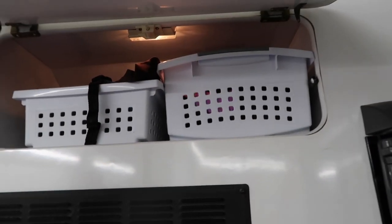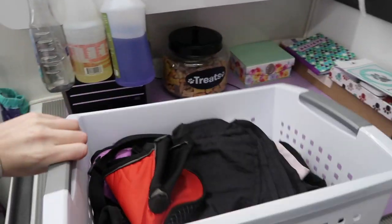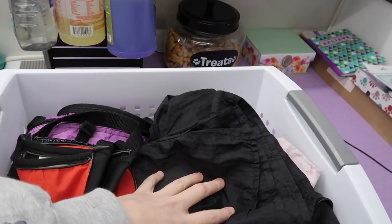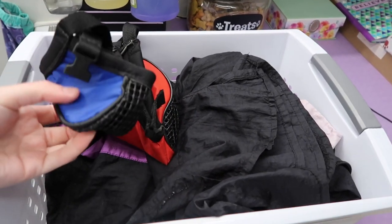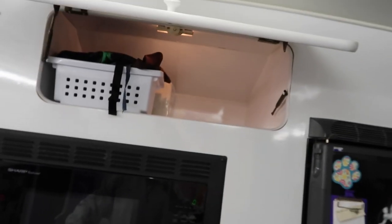Up here is another compartment. This is spare smocks — I wear smocks over my clothing so I don't get dog hair all over me. And then I have a couple of muzzles just in case I have a mean dog. Same thing up here — just a muzzle and another smock. I really just keep them up there because I don't use them as much.